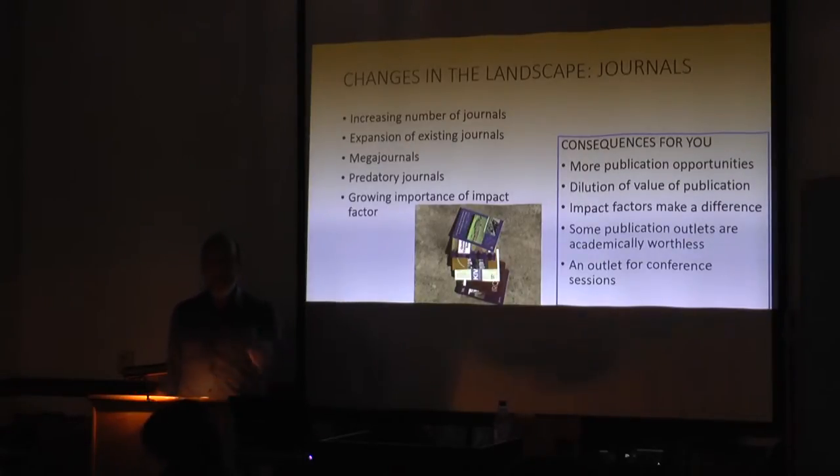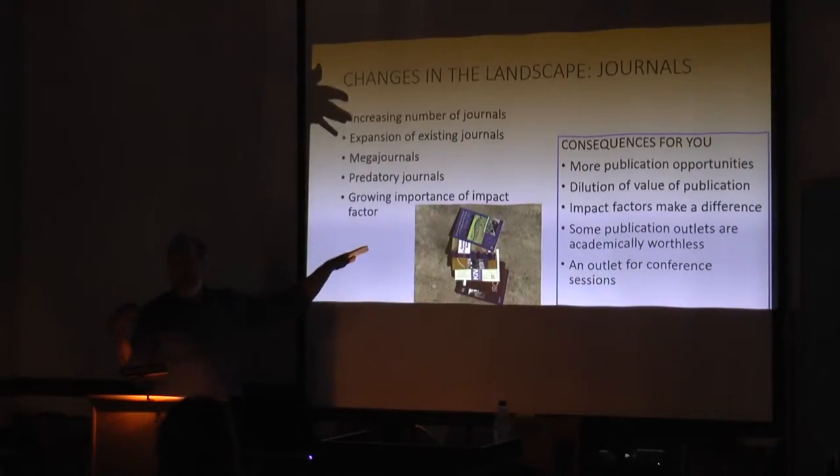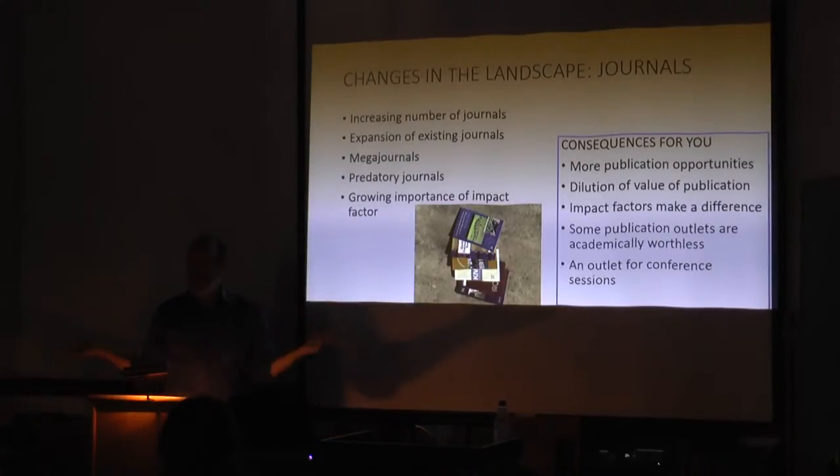The possibility exists that a listed editor doesn't even know they've been made the editor of a predatory journal — they just put your name and picture on the website. To help determine good from bad journals, part of the growth of impact factors has been that. It's a measure of how important the journal is that you're publishing in. This metric has become key to whether you get promoted, whether you get grants, and how well your university does. It helps in some cases by allowing you to sort of assess a journal whether there's something there or not.